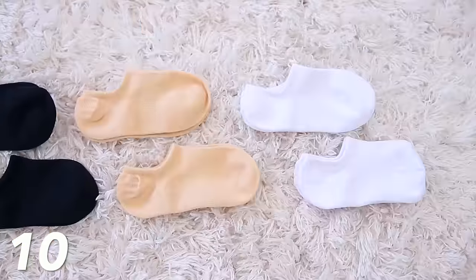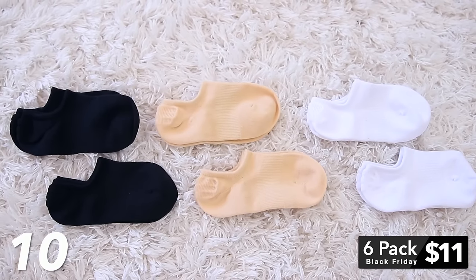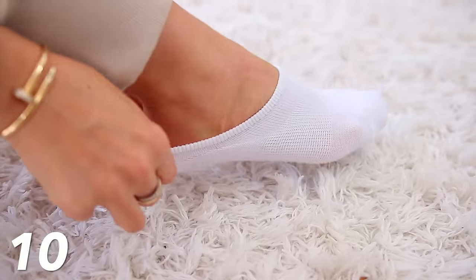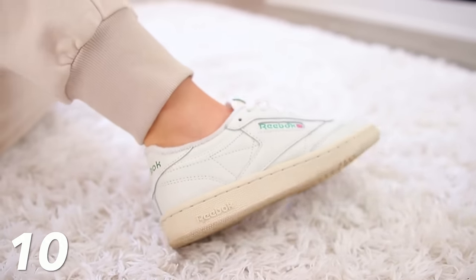This last sock item is a lightning deal, only good today on Black Friday. These no-show socks — six pairs for $11.99 — are the good kind with gel padding so they don't slide down. They're comfortable and truly no-show, so you don't see them outside your sneakers. I feel like everybody should just have these or replace the ones they already have.